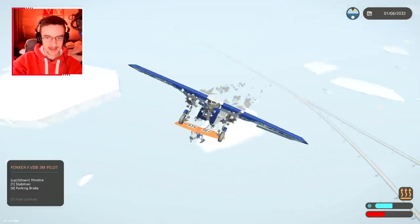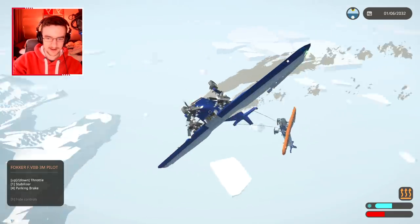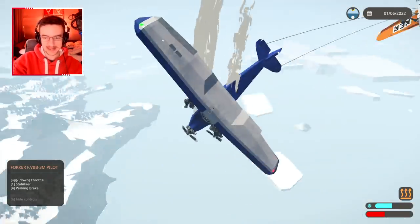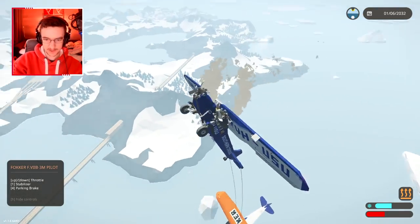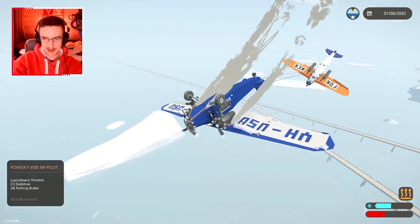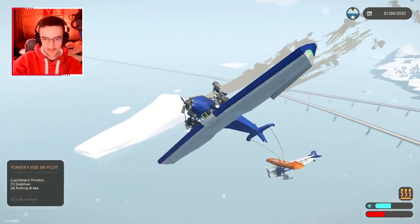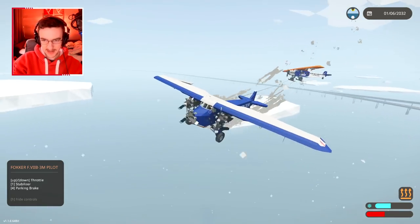This is where things go very wrong. If we can successfully pull out of this I'd be surprised — but it just weighs too much to pull out. Oh god — upside down! Upside down flying. Not bad, not bad — we might be able to resurrect this. That's insane.